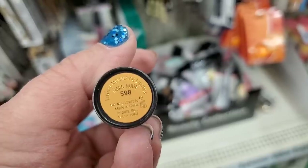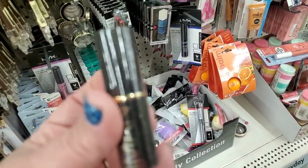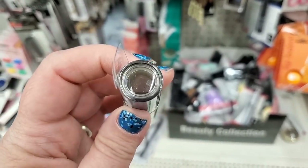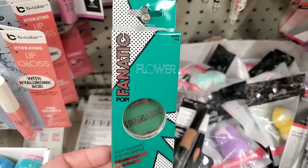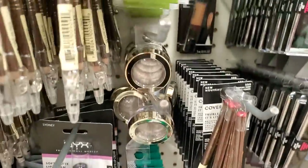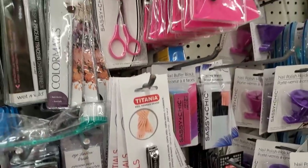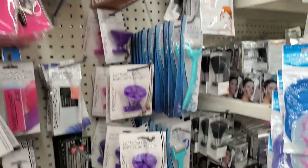This lipstick is in shade 598 Nude and I noticed it has the name Iman imprinted on top — so pretty. There's also shade 012 Opal, darker, like a burgundy. Packaging is awesome. They have the green PF4 in shade Bang — Pop Fanatic flower eyeshadow in green. I love green eyeshadow. They also have Cala Beauty retractable lipstick brushes. Lots of great finds for $1.25.